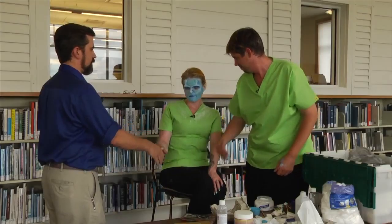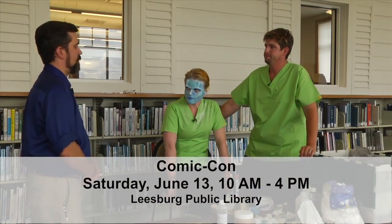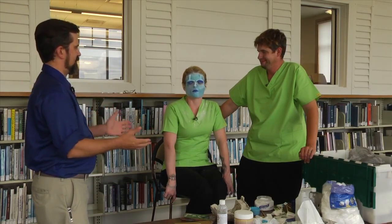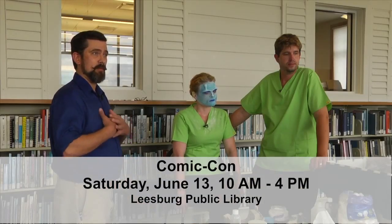I'd like to say thank you very much for coming and showing us a little bit of FX makeup work. You guys will be here at Comic-Con on June 13th, which is a Saturday from 10 to 4. They're going to bring more people done up to look like aliens and monsters and maybe even a zombie. Remember, it's June 13th from 10 AM to 4 PM — Leesburg's very own Comic-Con brought to you by the Friends of the Leesburg Public Library. Join us again on Books and Beyond. I am Nathan Hutchins, this is the Leesburg Public Library. Come see us at the library, or on Facebook or Twitter. Till next time.